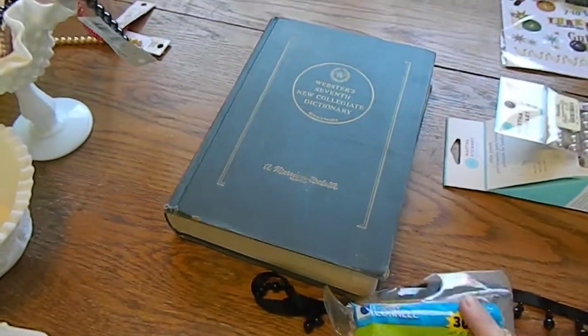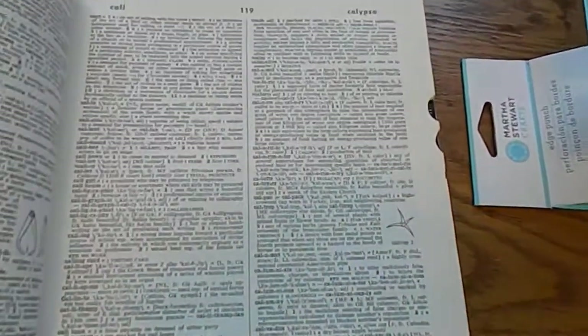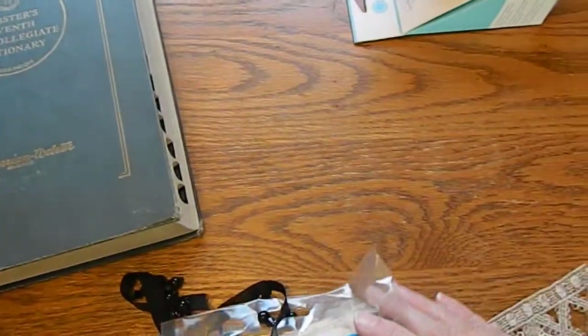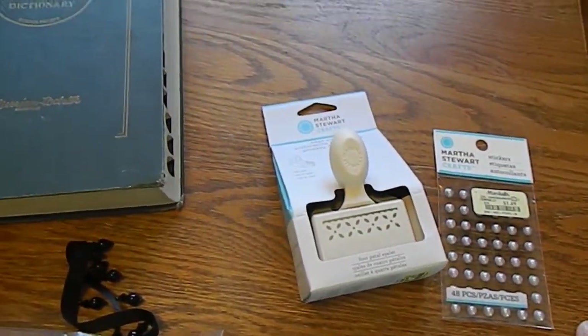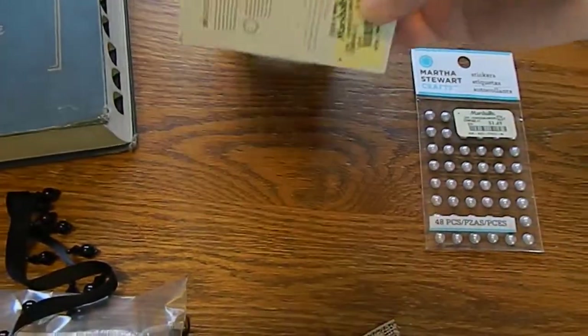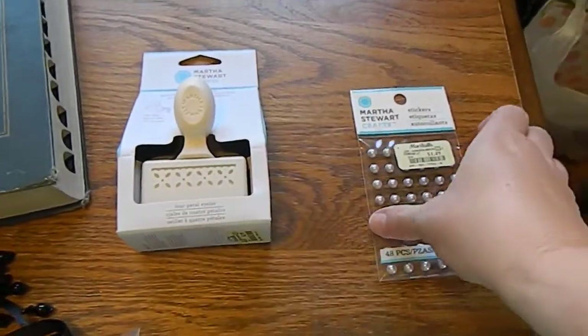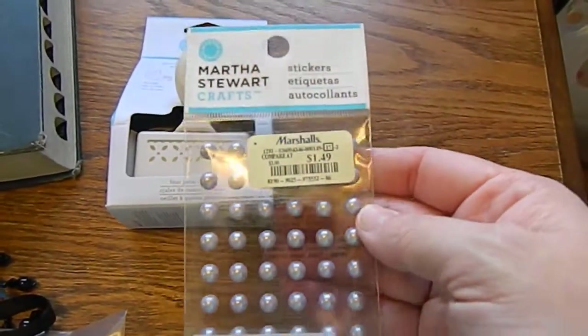While I was at another garage sale, I found this dictionary for a quarter — I couldn't pass it up. It's got great old-fashioned font, perfect for mixed media backgrounds and scrapbook pages. Then I stopped in at Marshall's and found this Martha Stewart punch for $4.99 — it's the four-petal eyelet punch. They also had flat-back pearls in lavender for only $1.49, so I picked those up too.